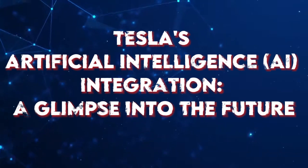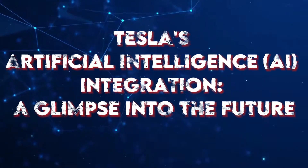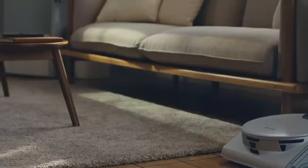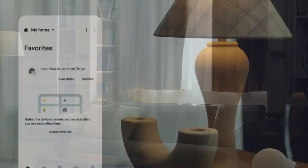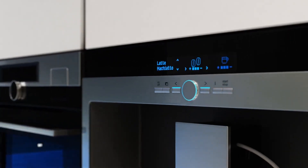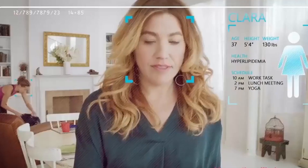Tesla's Artificial Intelligence (AI) Integration — A Glimpse into the Future. Tesla's dedication to innovation extends to the incorporation of artificial intelligence into its smart home ecosystem. The integration of AI algorithms aims to optimize energy consumption, predict usage patterns, and enhance overall system efficiency. This forward-thinking approach positions Tesla's smart home as a pioneer in the intersection of AI and sustainable living.